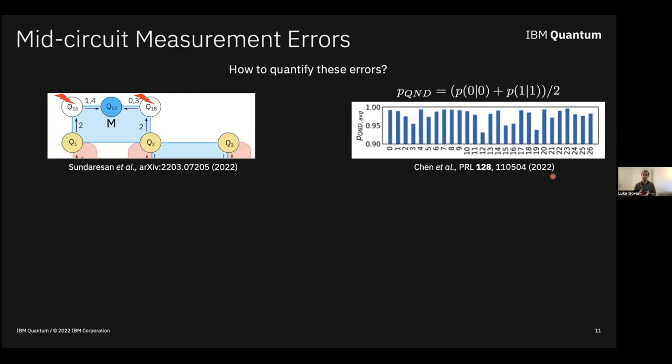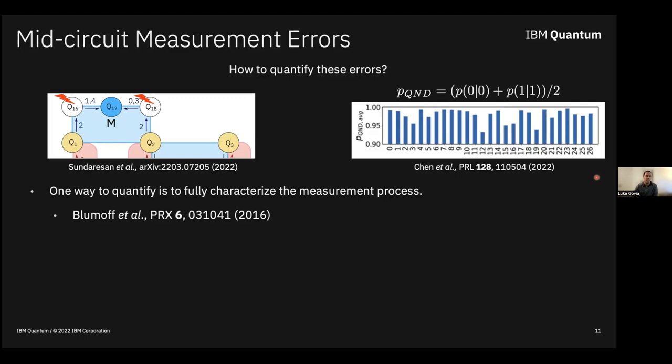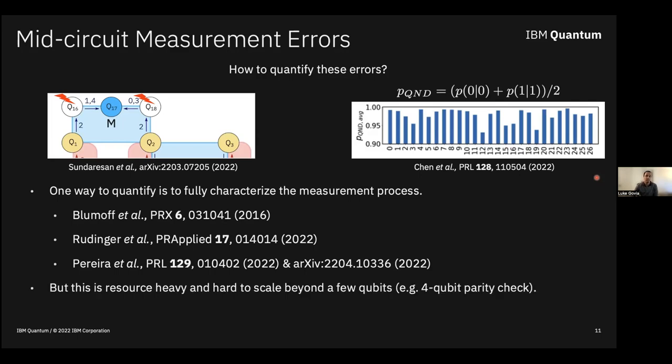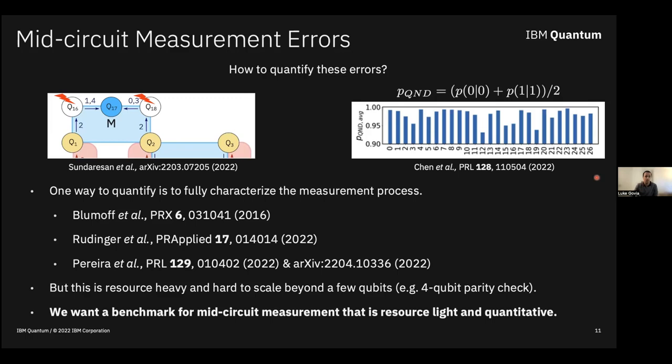The big question is: how do we quantify these errors, especially without device physics knowledge about what could be going wrong? One approach is to completely characterize measurement as a process — specifically as a quantum instrument, since it has a classical outcome associated with it. There are examples of this in circuit QED, but the problem is that process tomography is enormously resource-intensive. It might scale to a four-qubit parity check, but even that is pushing it. What we want is a method that is light on resources but gives a quantitative answer — a benchmark.